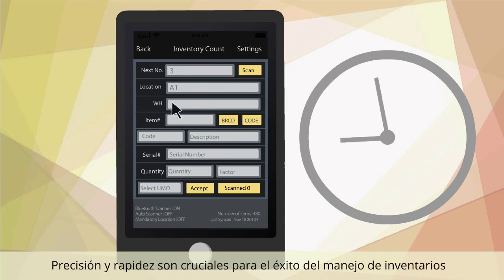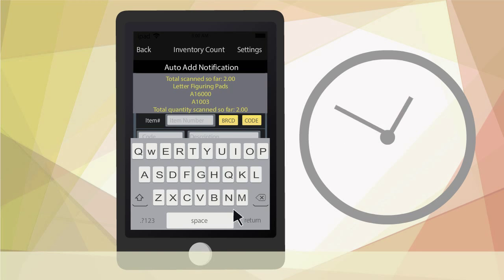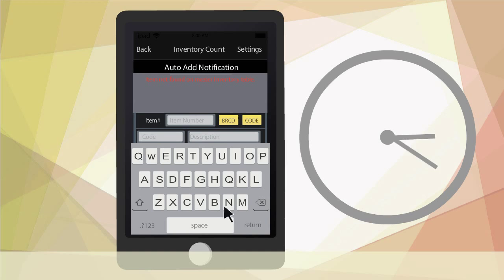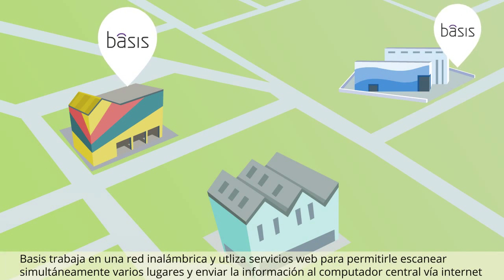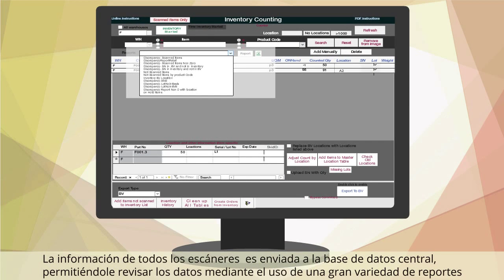Accuracy and speed are crucial to the success of inventory management. Basis works on a wireless network and uses web services in order to allow you to scan multiple locations at the same time, as well as sending information back to your central computer via the internet. Information from all the scanners is sent back to the central database.